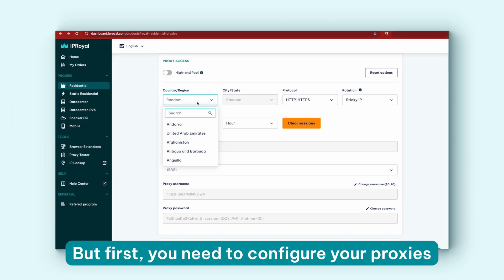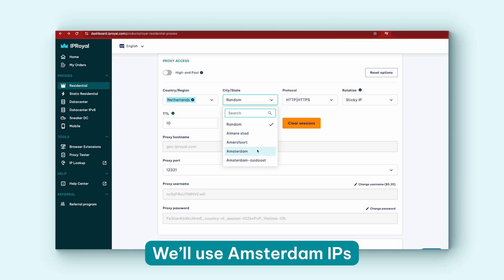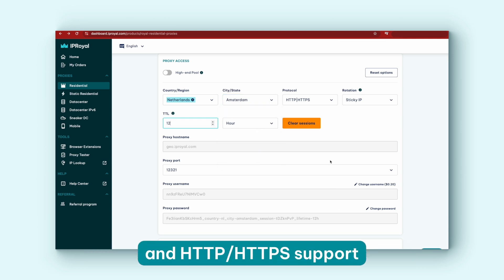Now let's talk about how to use IPRoyal proxies with Gmail. There are three different approaches to using proxies with this email service and we'll explain them all. But first, you need to configure your proxies from the IPRoyal dashboard. We'll use Amsterdam IPs with sticky sessions that last 12 hours and HTTP or HTTPS support.